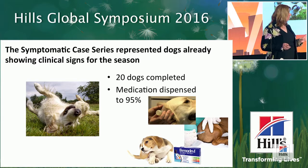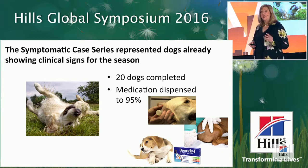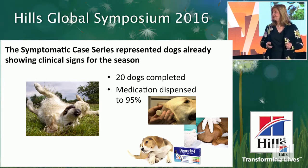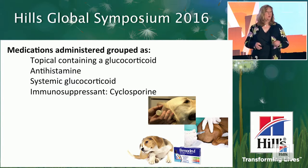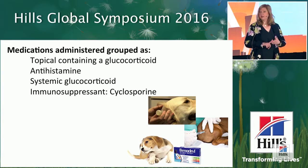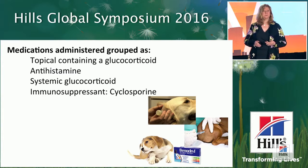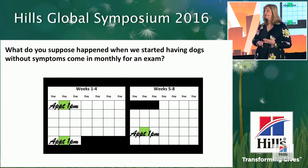For the symptomatic case series — the 20 dogs already showing clinical signs — the vast majority were on medications as well, since Derm Defense was part of their multimodal therapy. 95% of those dogs were dispensed medication over the two months we followed them. We grouped medications into four categories: topical containing glucocorticoid, antihistamine, systemic glucocorticoid, or immunosuppressant. We did not allow oclacitinib as part of the treatment protocol because it wasn't uniformly available to all clinics.